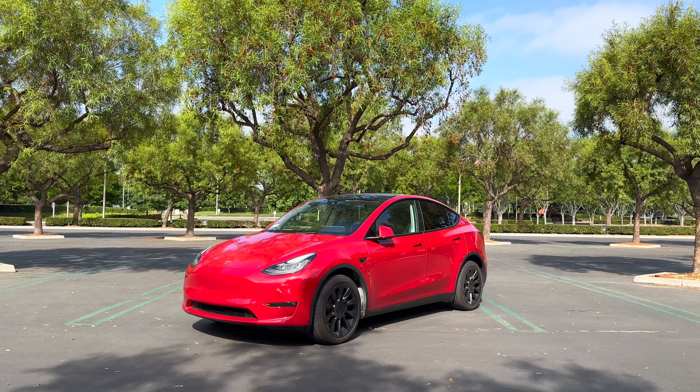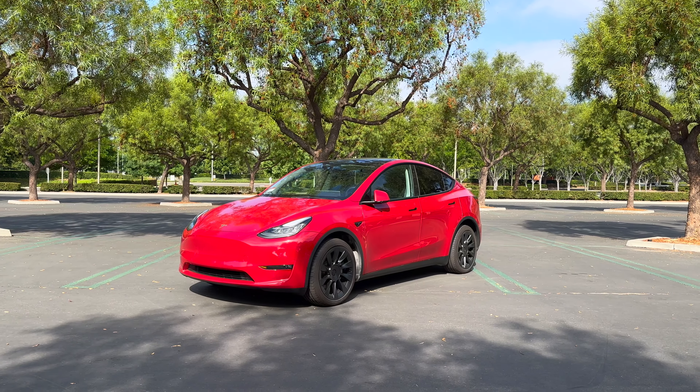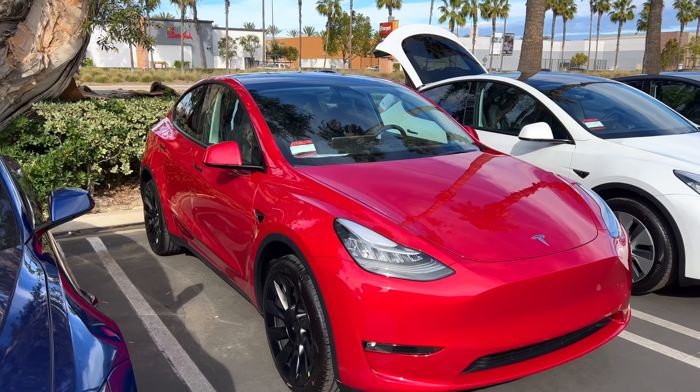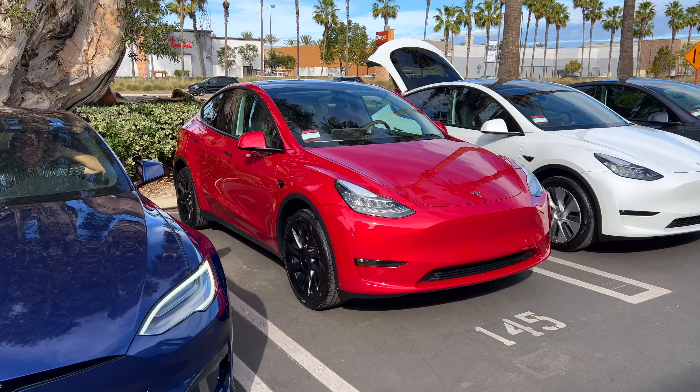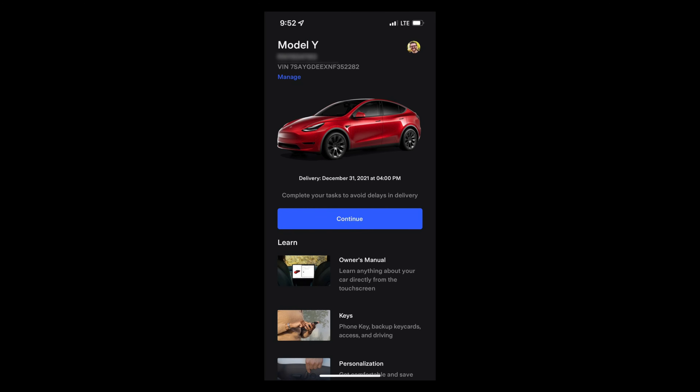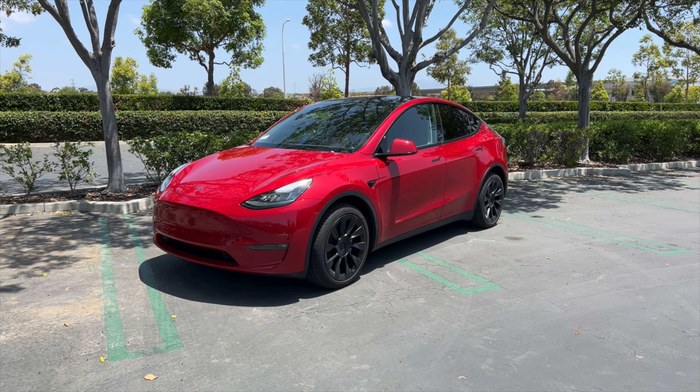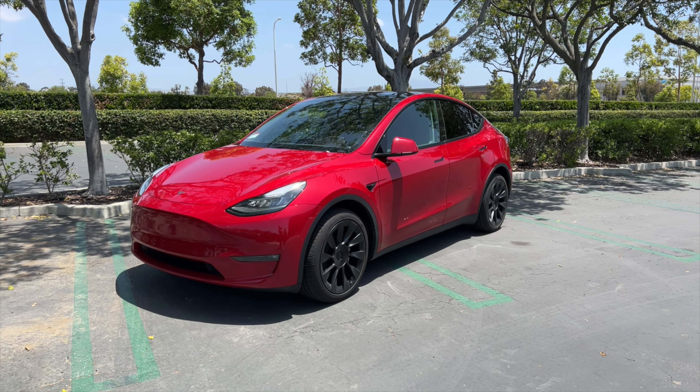It has been just about nine months since I first took delivery of my 2022 long-range Tesla Model Y, and boy oh boy, do I have a lot of thoughts to share in this video because things have gotten way better and some way worse. The car is incredible — make no mistake about it. I love driving it, and I love so many things about this Model Y.